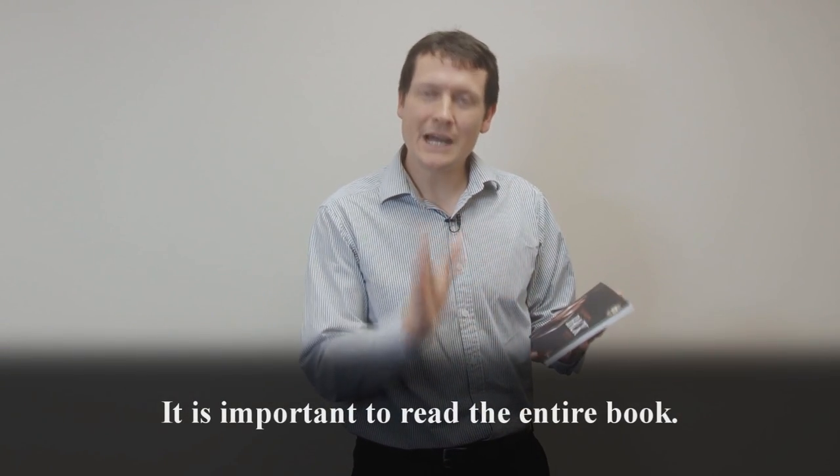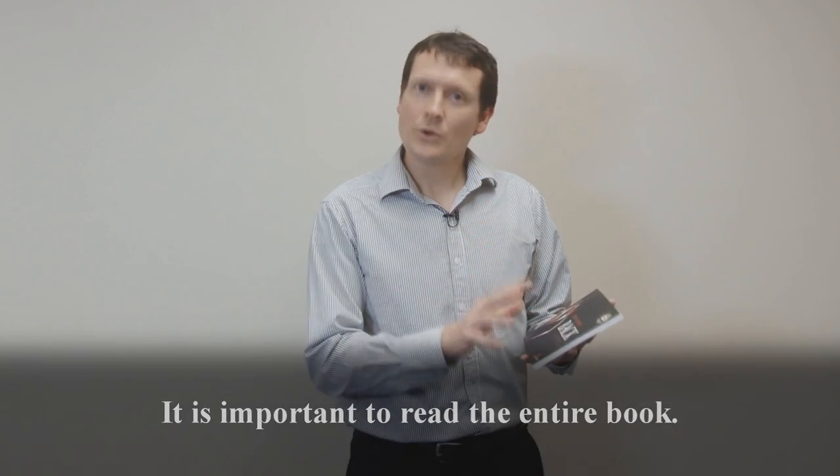When talking about Treat Your Own Back, one of the things we need to advise the customer about is how to read the book and to ensure they go through the entire book and don't just look at the exercises. The book covers a lot of important information — it talks about what may cause back pain, how to avoid back pain, and how to manage back pain through various exercises. It will also give an indication of why the rolls may be important in managing their back pain, as the rolls complement what Robin has discussed in the book.